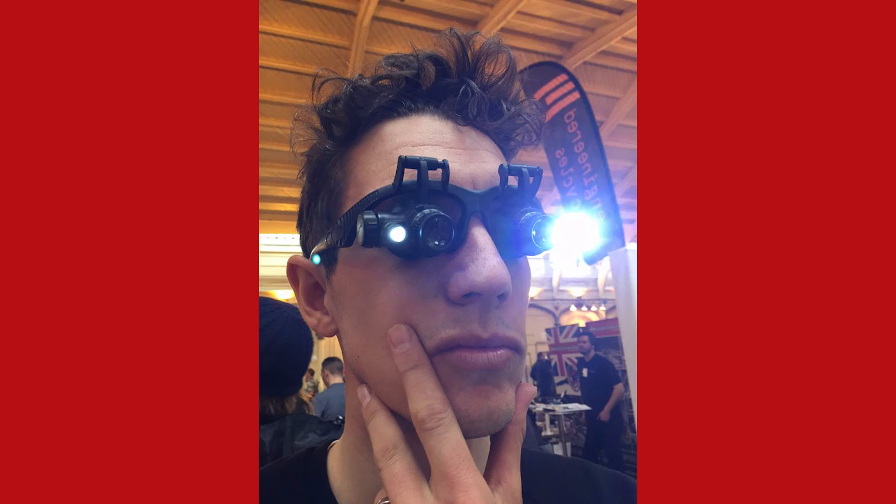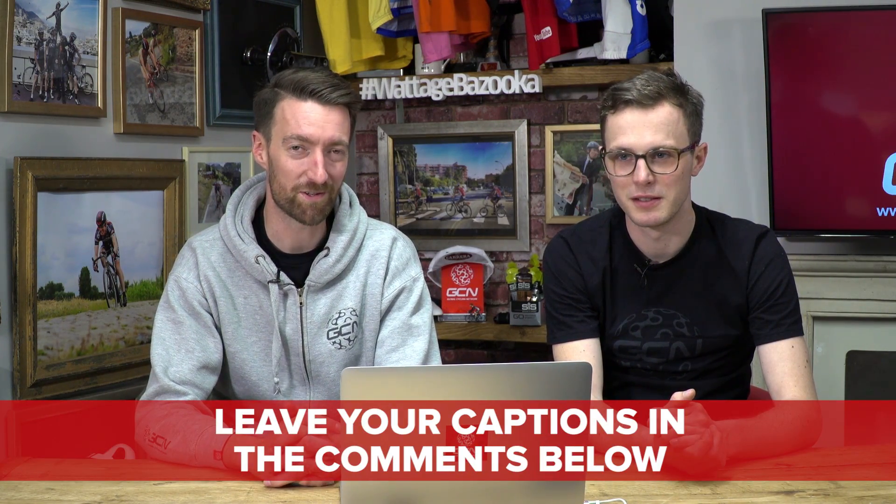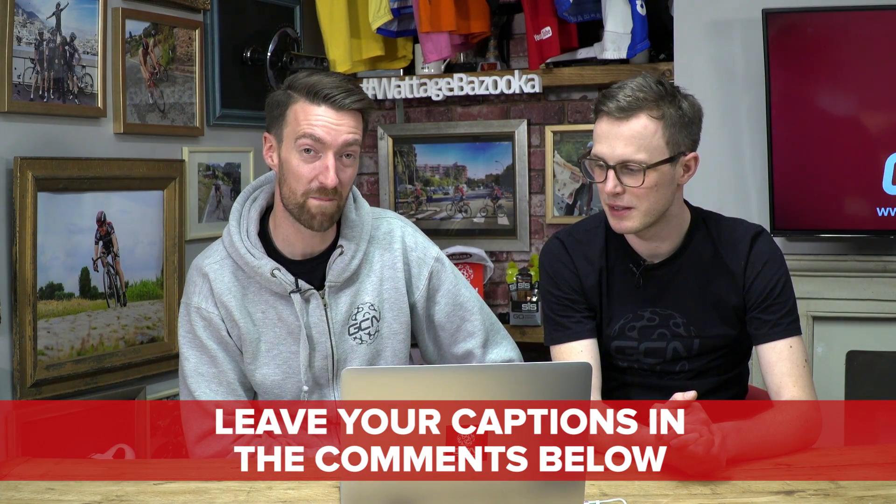This week's caption competition photo is this one of Simon Richardson at the Bristol Bespoke Handmade Bike Show. To start you off: wow, I can actually see a motor in Dan's bike — that's why he flagged the ride. Is that what those glasses are that he's got on? I'm sure that you can do better than that. All you've got to do is leave your captions in the comments section just below this video, and next week we'll pick the best one.